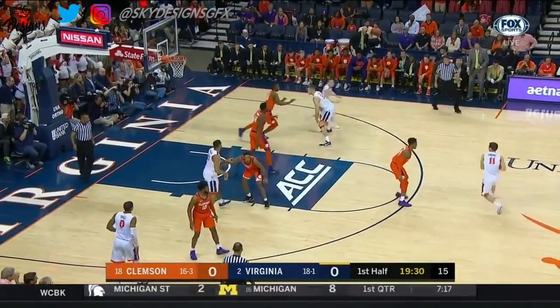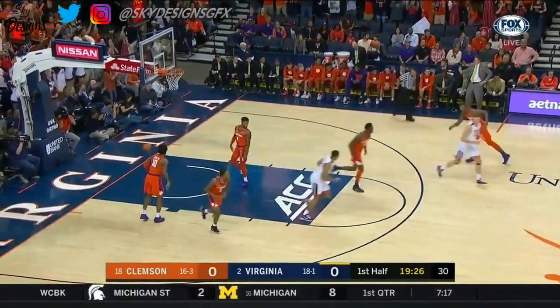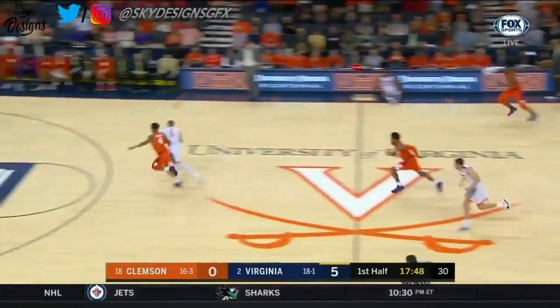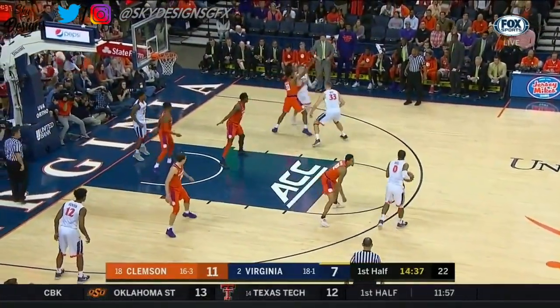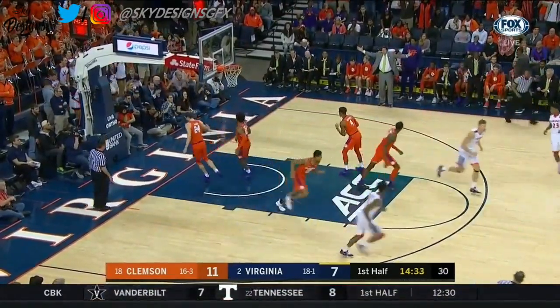Virginia is 4-0 against ACC opponents at home this year. Guy for three to get it on the guards. Because as well as Virginia's guards shoot the basketball, they need someone in the post to be able to take advantage of it. Kyle Guy is able to get up and play in this lineup, so it's going to need more offensive players to step up. Guy with a high arching shot.